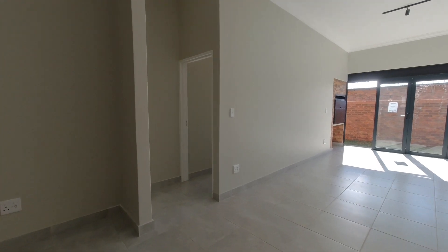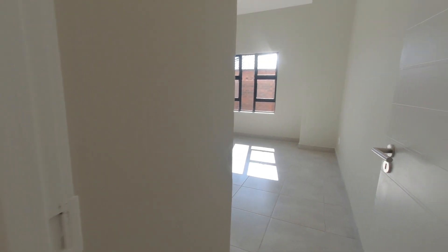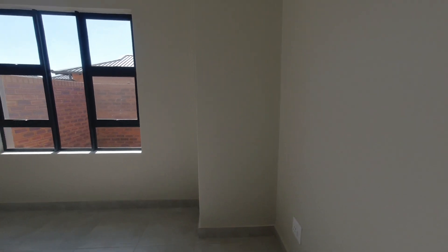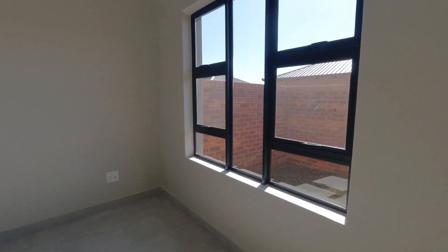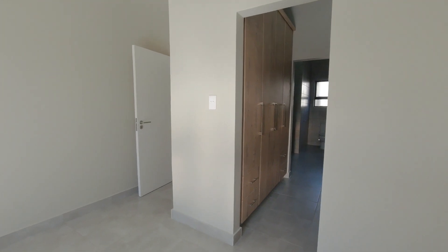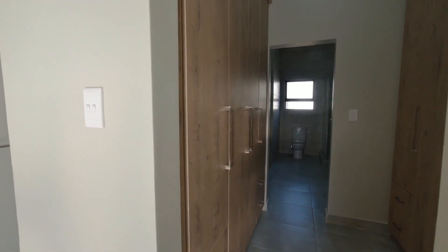Now we're going through the living space to the main bedroom. The main bedroom is large and spacious, and also north facing, allowing for lots of warm natural sunlight to stream in. There's a walk-in closet with lots of storage space.